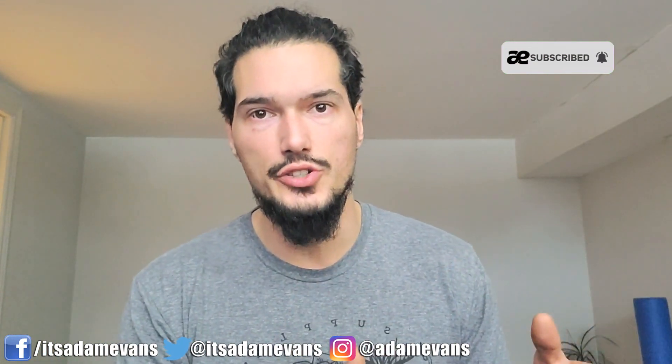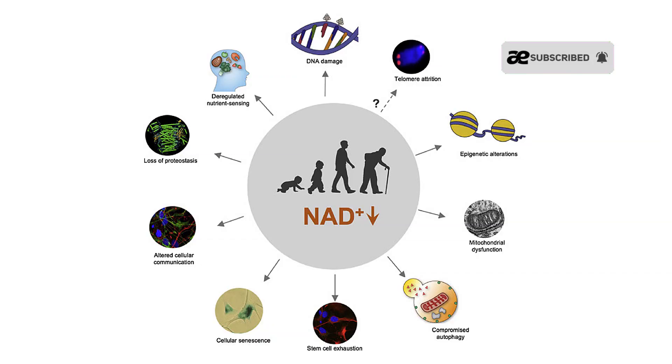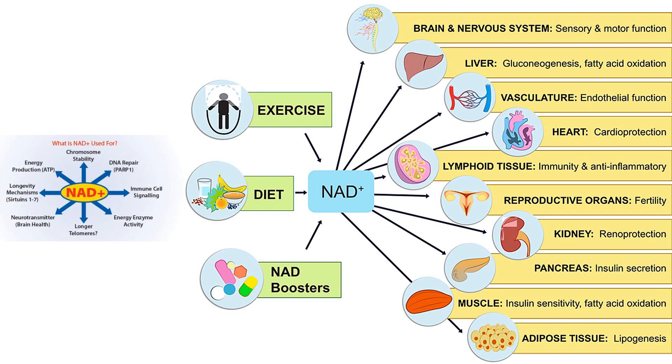When you're young, you have high levels of NAD in your body naturally — it's naturally occurring — but when you age, you start to lose NAD. The levels begin to decline, and this is obviously not ideal because NAD is required for energy production in the body, in the brain, in the immune cells, and in the muscle tissues.